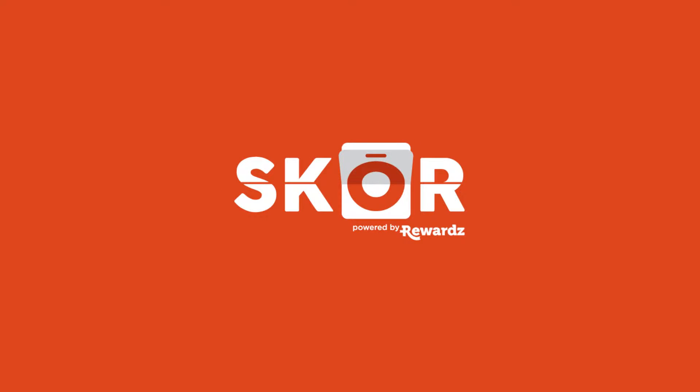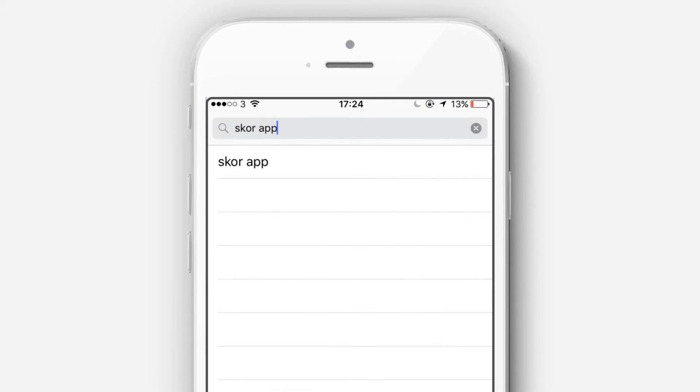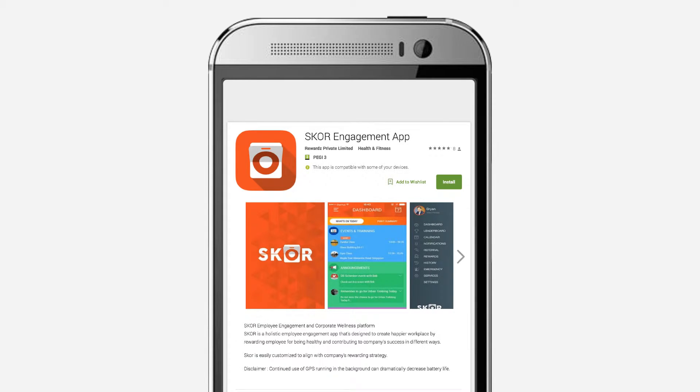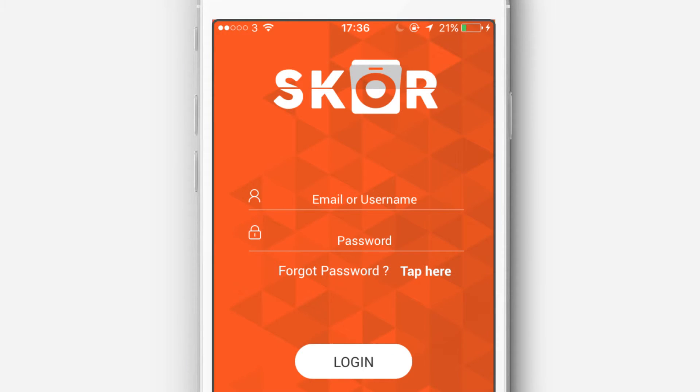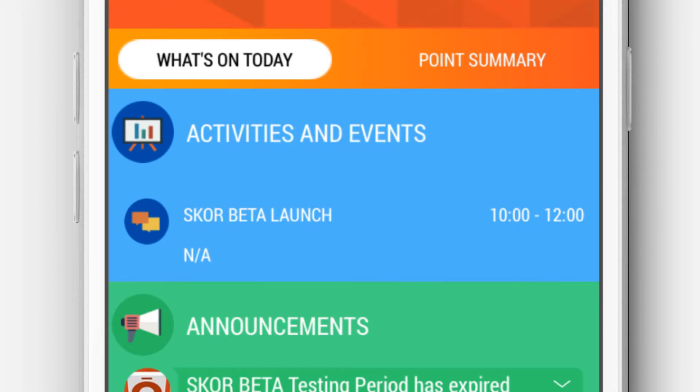Welcome to SCORE, a company engagement platform that's designed to create a happier, healthier workplace. Download the SCORE app from the App Store for iPhone 5 and above, or the SCORE engagement app for Android version 4.1 and above. Log in with your registered email and password to see the main dashboard, where you can see upcoming events and activities and get real-time updates on what's happening in your company.